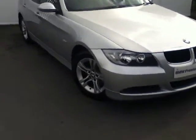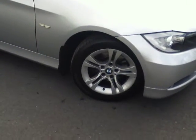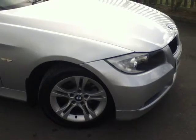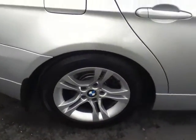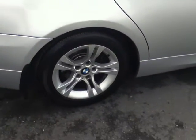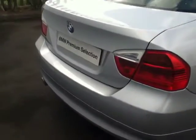As we come around the side, the car has 16-inch star spoke alloy wheels. As we work our way down you can also see the Hofmeister kink in the rear window, which gives emphasis to the rear-wheel-drive character at the back. As we come around the rear, as part of the SE model the car has parking sensors on the rear.